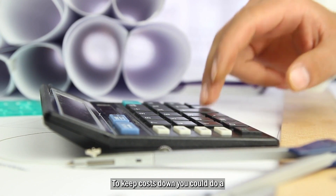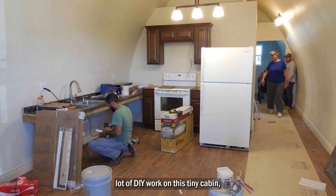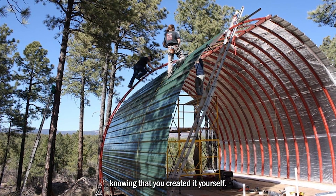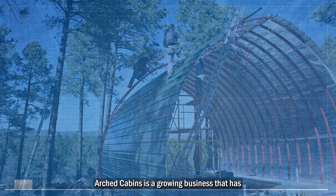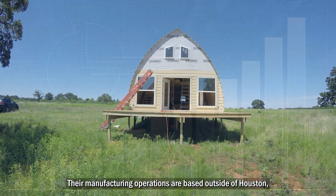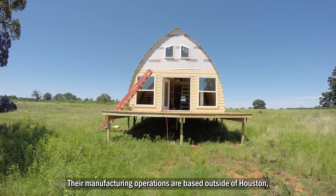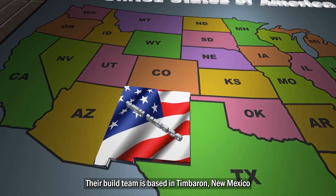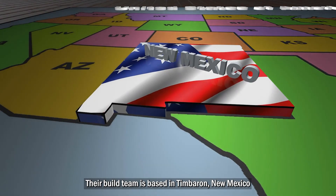To keep costs down, you could do a lot of DIY work on this tiny cabin, and you would also have the pleasure of knowing that you created it yourself. Arched Cabins is a growing business that has two company-owned locations. Their manufacturing operations are based outside of Houston, Texas, in the Cypress area. Their build team is based in Timberon, New Mexico.